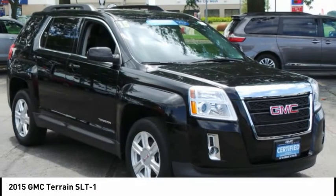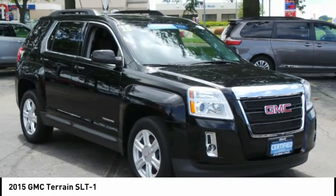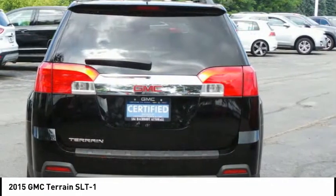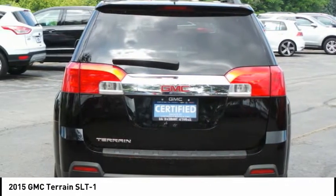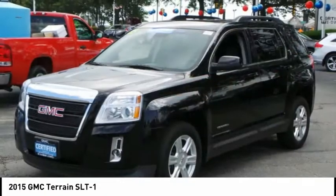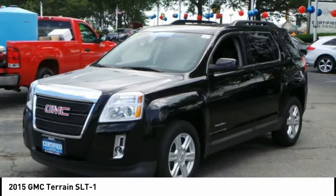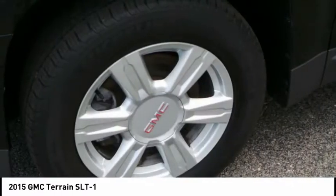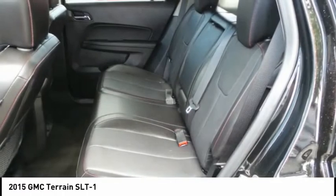Love the 2015 Terrain. The GMC Terrain combines the benefits of a crossover with the style and functionality of an SUV. Terrain offers uncompromised capability, a balanced stance, and a commanding view of the road, letting occupants enjoy a confident driving experience. And an EPA-estimated 32-highway MPG is not bad either.